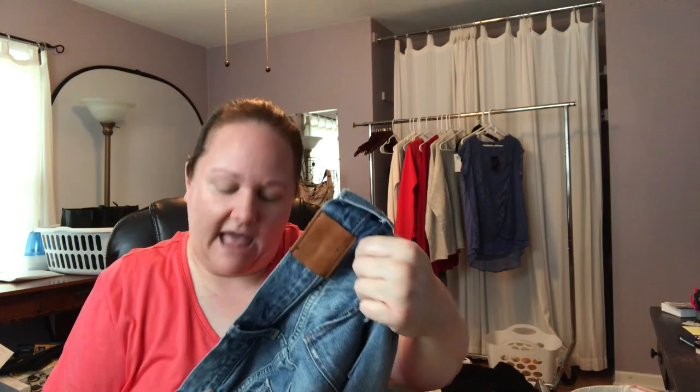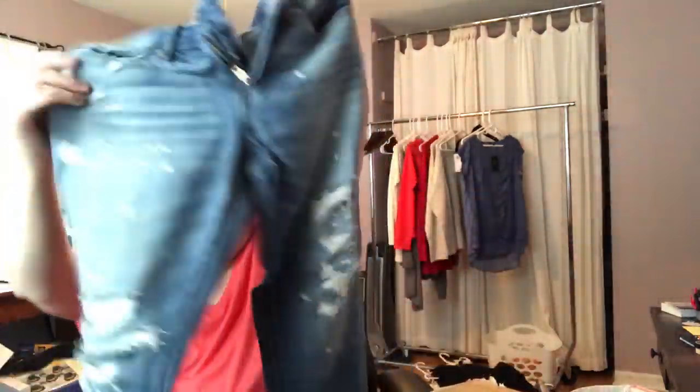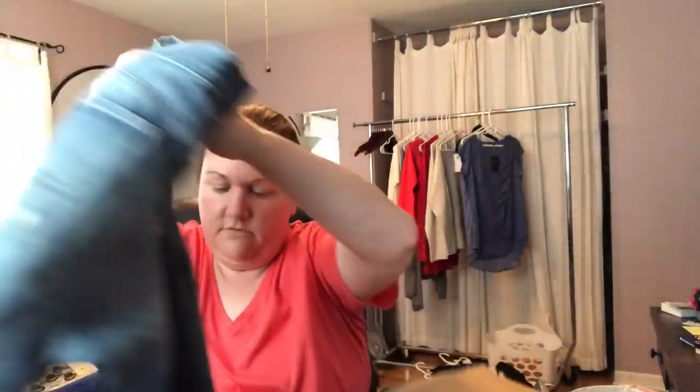Next we have a pair of Lucky Brand jeans. These are a size 4/27. You can see the patchwork — these are heavily distressed, made that way. Got the frayed bottoms, lots of distressing, but again that's how they were produced and everything looks good. If you like distressed jeans and you're this small size of a four, not a bad pair at all.